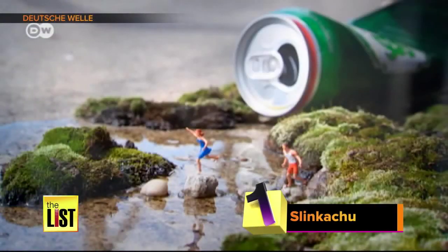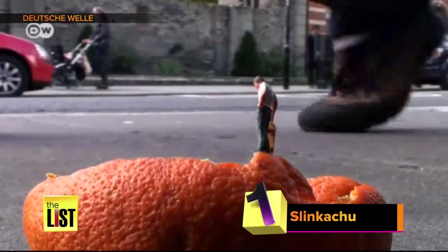And number one: these figurine adventures left in cities all over the world. Most people never even know they're there.